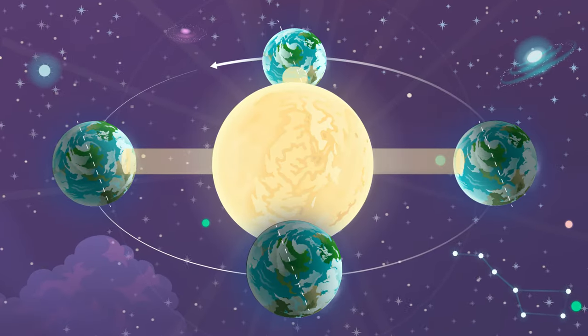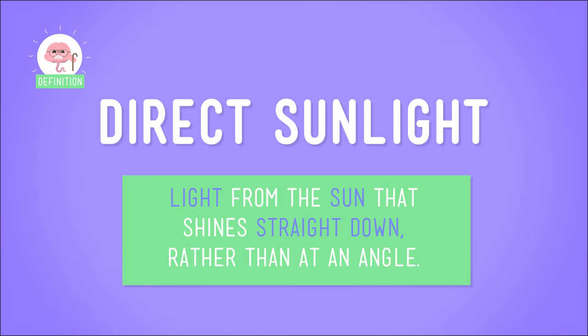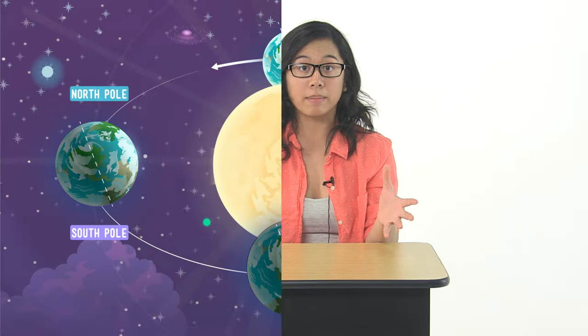Some parts of the Earth, specifically near the equator, get a lot of direct sunlight — or sunlight that beams straight down instead of at an angle. Direct sunlight is pretty intense and hot, so the areas around the equator are warm all the time.